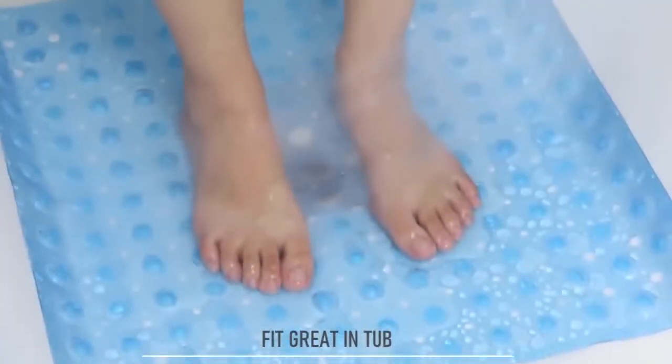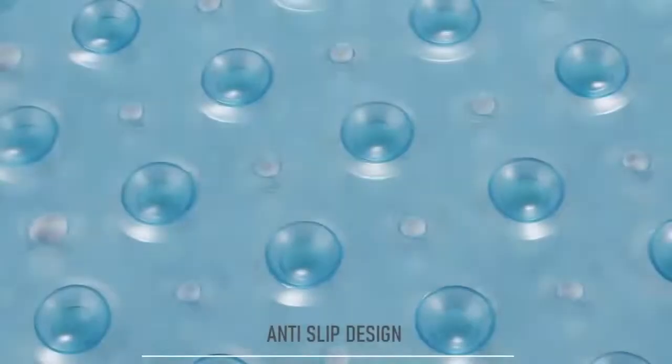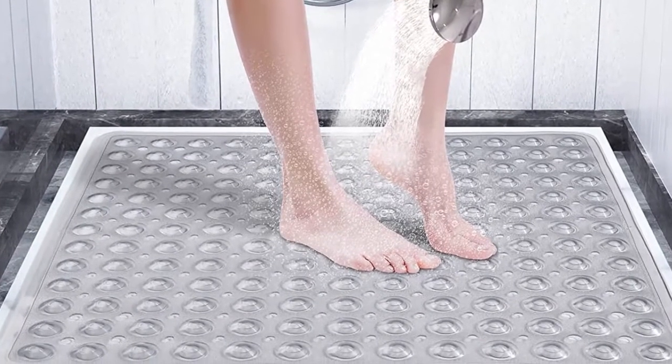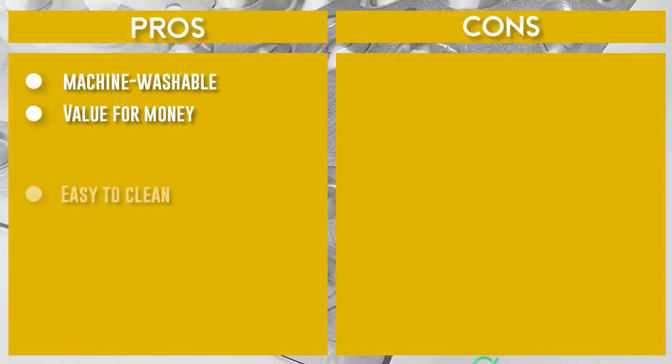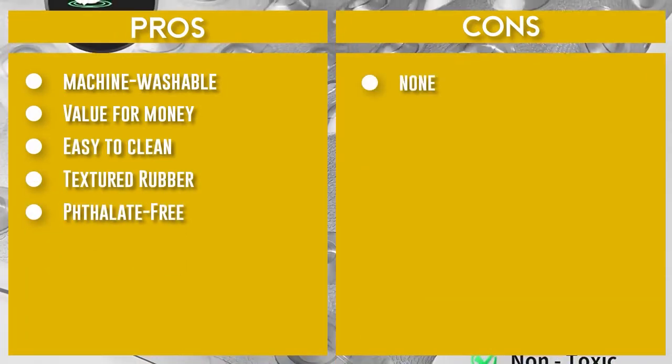The Umobra Bath Shower Mat features 149 drain holes that drain water out quickly and keep the mat dry and clean. Secure the suction cups before each use — the mat will only attach to clean, smooth surfaces and is not for use on textured, tiled, or non-smooth surfaces. Do not use bath oils, and do not jump on the bath mat as this may cause slipping.